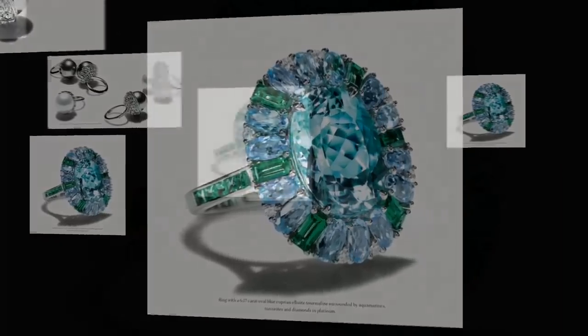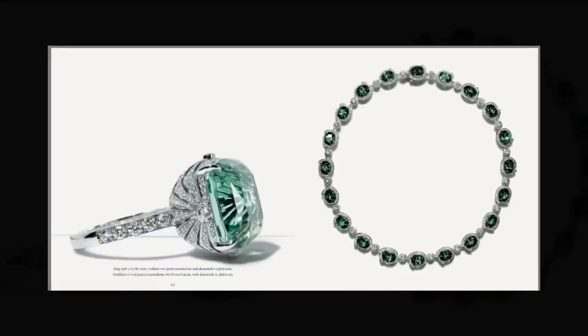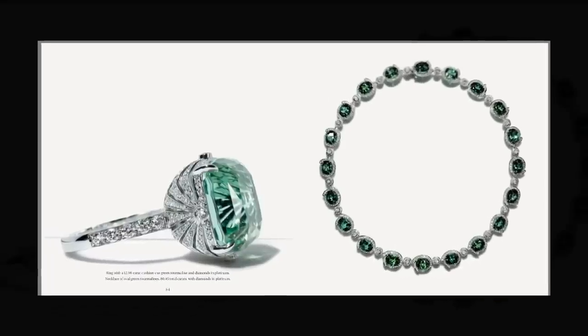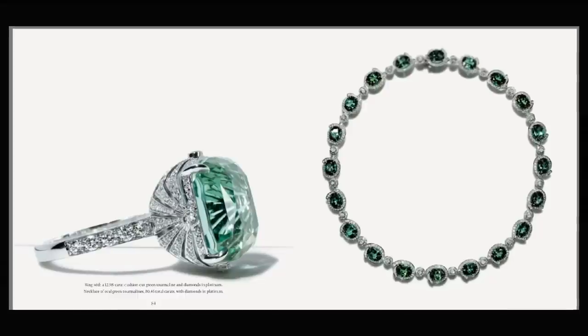Peace out to you and your friends. Thank you for watching my video. This is only part one of the Tiffany series of High Jewelry Collection. Hope to see you next time for part two. Have a nice day and please don't forget to subscribe.